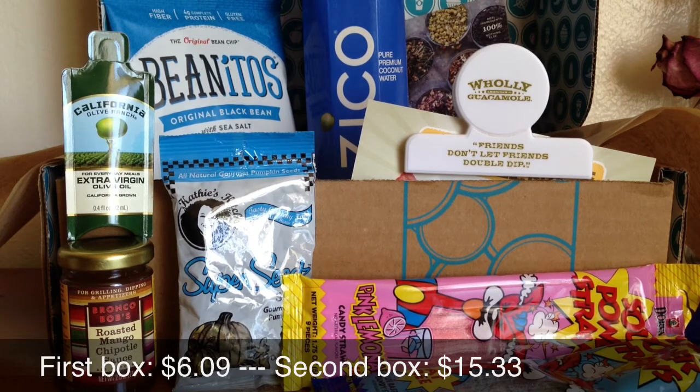I waited to put my video up for last month because this box was already coming when the last box had been shipped, so you'll have the two videos together. I hope you enjoy — if you have any questions or comments, leave them down below. Thanks again for watching and I'll see you in my next video.